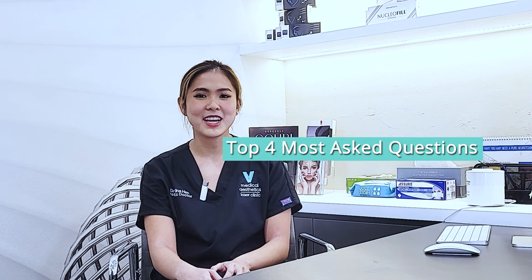Hi, I'm Selina, an Aesthetic Doctor from V Medical Aesthetics, and today I will be talking about the four most commonly asked questions with regards to our signature treatment, PicoLaser.